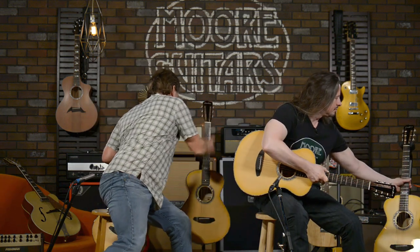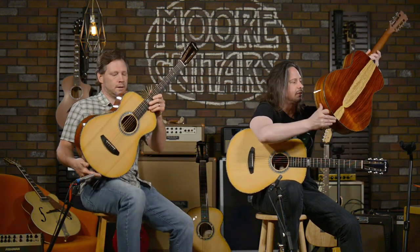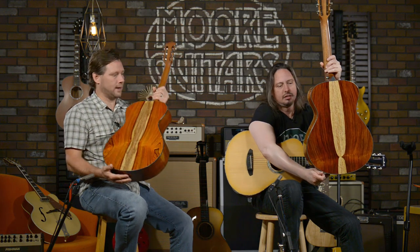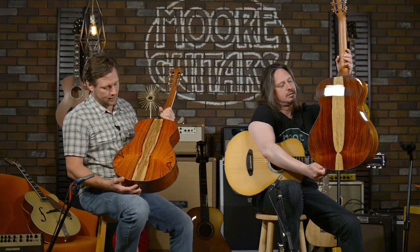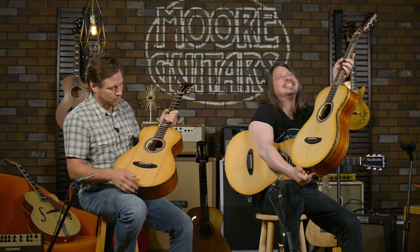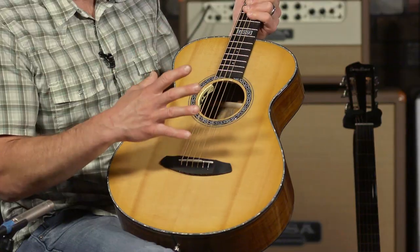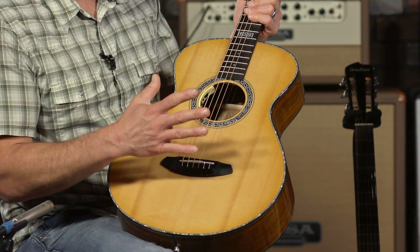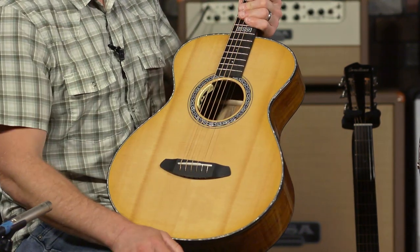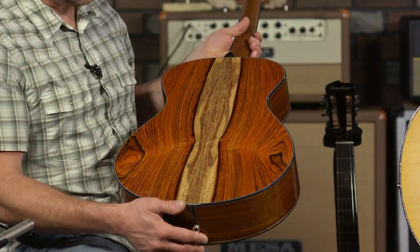We haven't tuned up the other three yet — we just grabbed them out of the box. This one has a lighter-toned back, but it's a beautiful rear end. Look at the finish — the burst on this thing is so subtle but really classy. And the inlays for the Legacy line of guitars are really cool and beautiful.